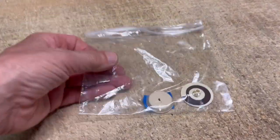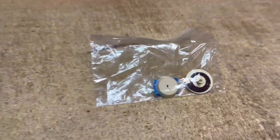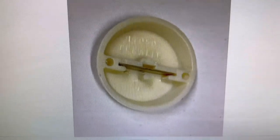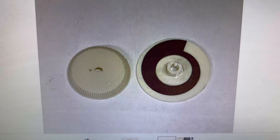This is the tone wheel for a Telefunken stereo console, stereo radio. That's the way it looks put together. Just another part off of a stripped down console radio, and this sold for $15.